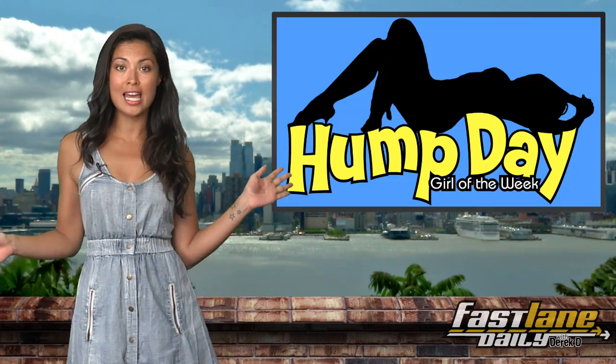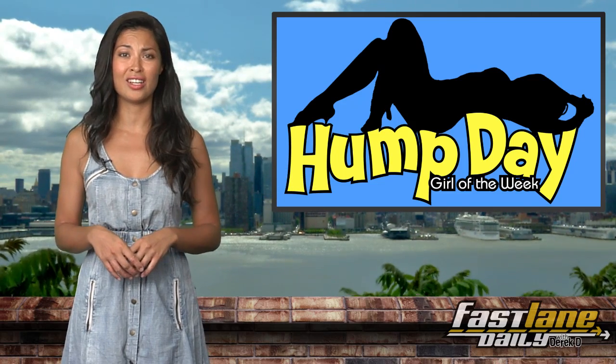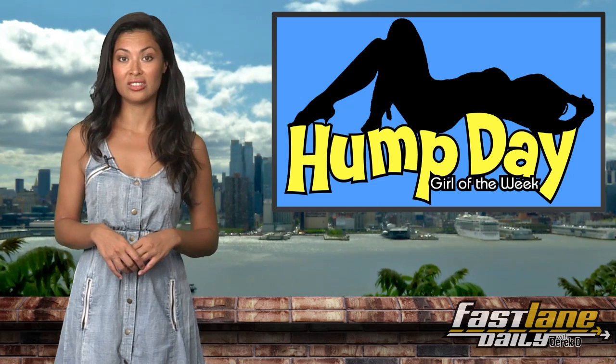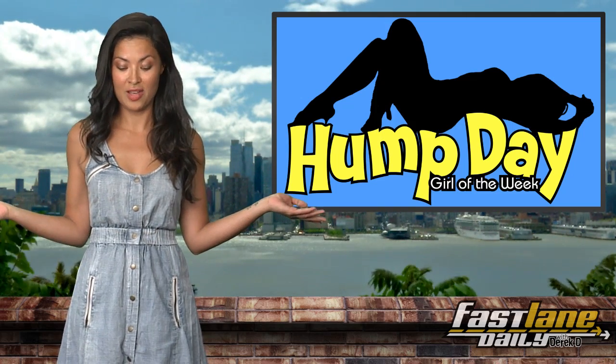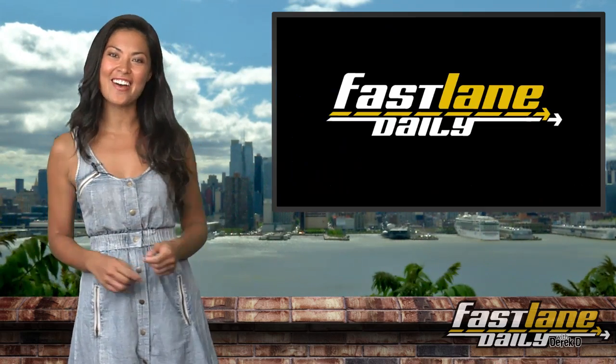And it's Wednesday! I guess that means there's some kind of hump day girl of the week thing going on with you guys. Well, I'm a girl, so I guess I'll be her. No bathing suits. Sorry, guys. I'm Alex Gazzella, and you're watching FLD.